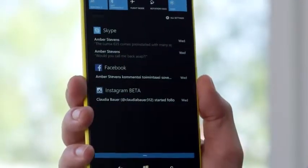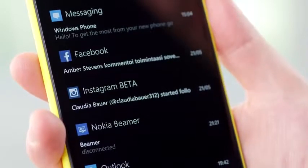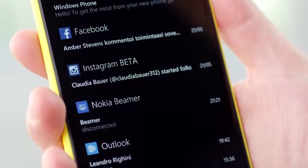The Cyan update also adds a handy new feature which allows you to see quick notifications and edit settings. This is Action Center. Just pull down the Action Center from the top of the screen — it even works when the phone is locked. Now you can see missed calls, Skype messages, app notifications and a whole lot more.